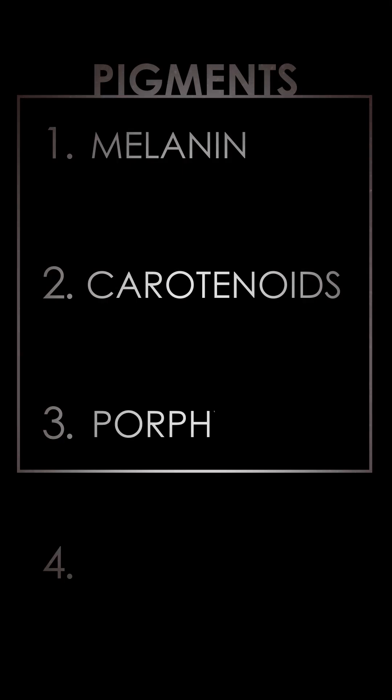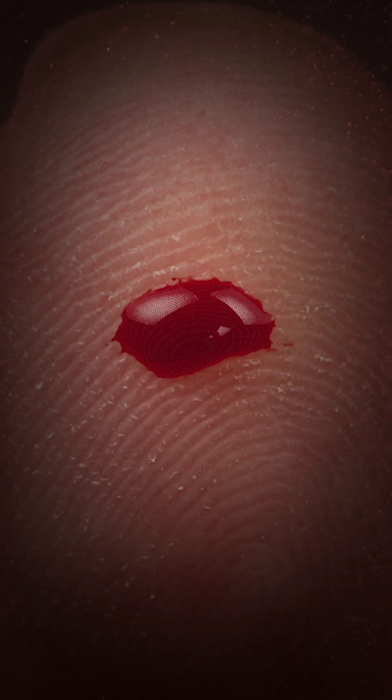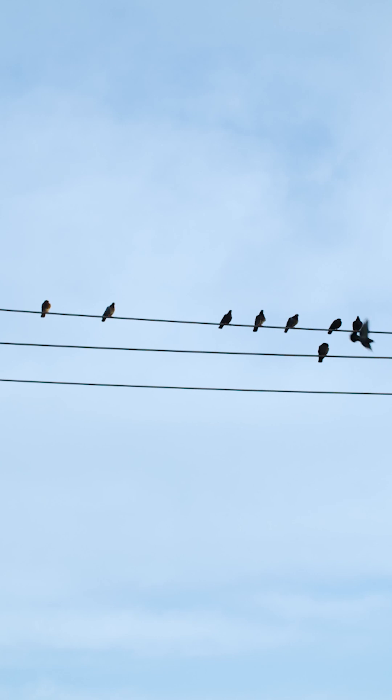The third type of pigments are the porphyrins, made by modifying amino acids in the liver and other tissues. They can produce a range of colors — red, pink, green, and brown. Porphyrins are also what make plants green and blood red. It's rare for them to be used as coloration in mammals, but some groups of birds, like owls and pigeons, use porphyrins as pigments.